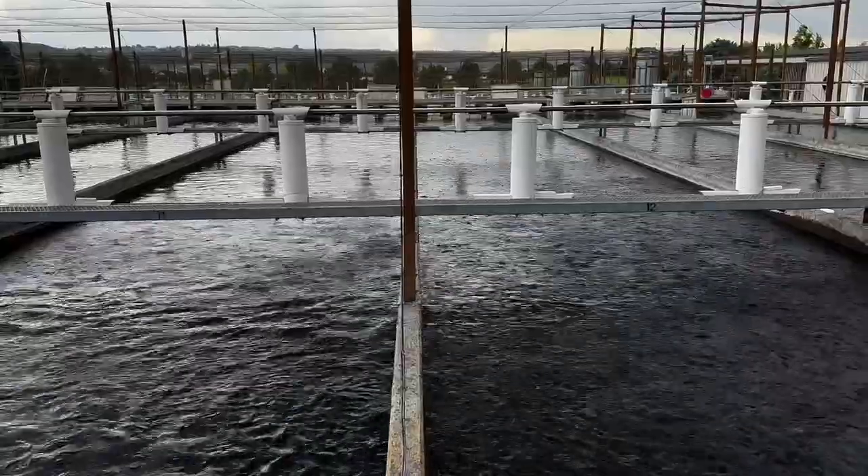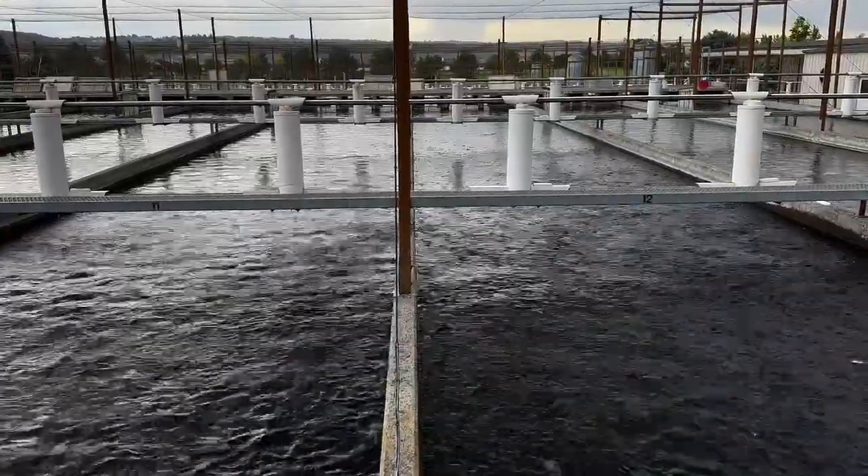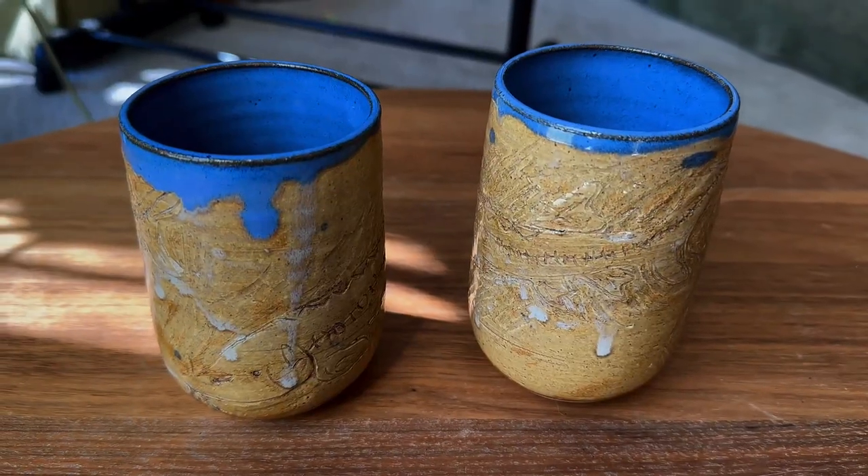You don't really get a good sense of the size of this facility, but we had a great barbecue where I won these great sturgeon mugs in a raffle.